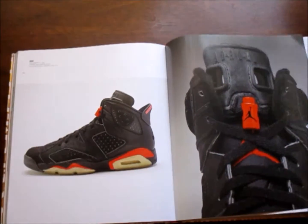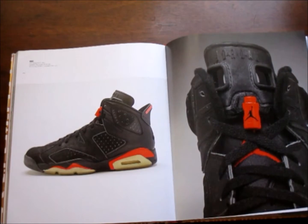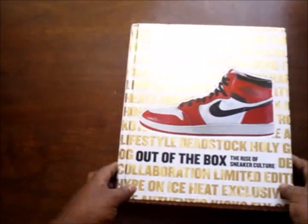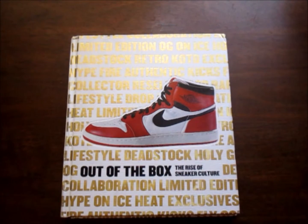Yeah man, this is a must-cop book for every sneakerhead. Got a list of the Jordans from 1 through — I want to say 30. I'm gonna get on out of here. Hit that like and subscribe, follow me on all social media — links will be in the description. Peace.